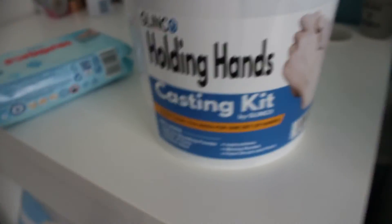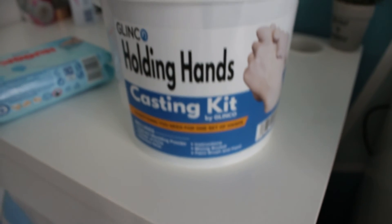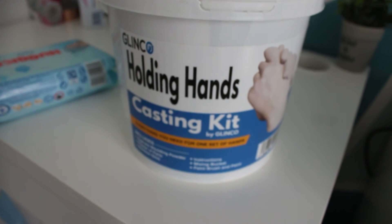I don't know if you can see — hang on, give me a second. It's a hand casting kit. So what we'll do is we'll do this in another video and see how it turns out — hopefully really good.